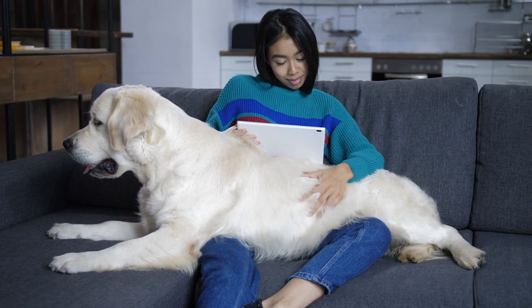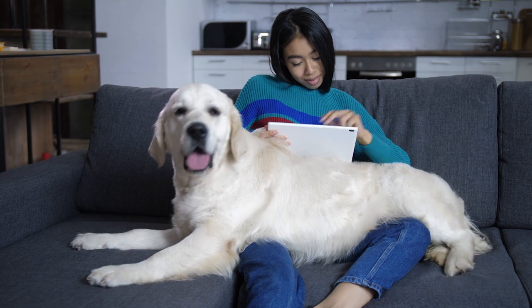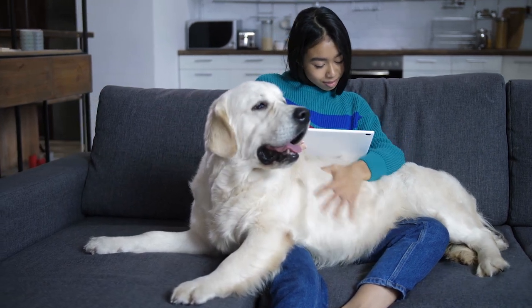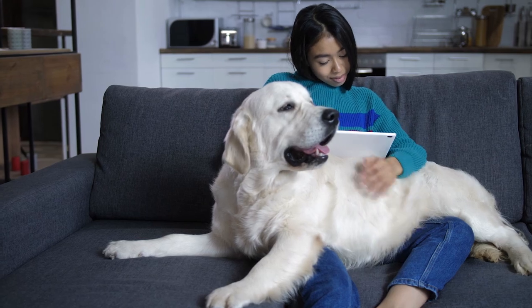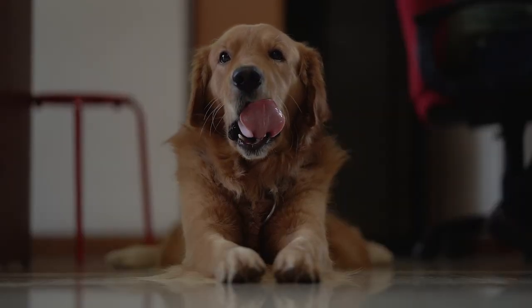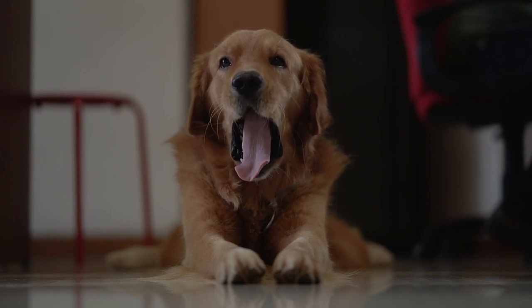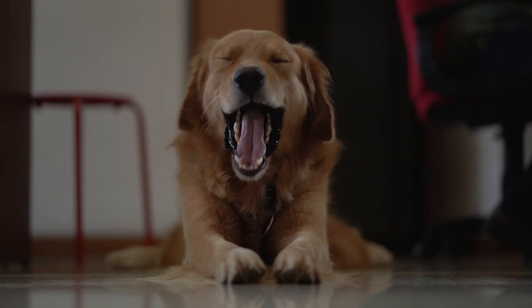Increase activity with walks and playtime. Rather than allowing your golden to roam the backyard, hook up that leash and walk down the sidewalk with your best buddy. If you and your golden retriever aren't in the habit of a brisk walk every day, start slow and work up to a distance comfortable for both of you. Find time for a quick game of fetch before you leave for work, or pair up with a neighbor to walk dogs together.